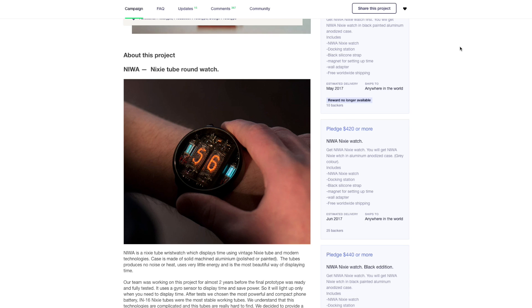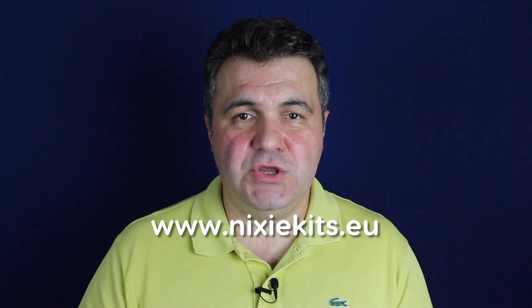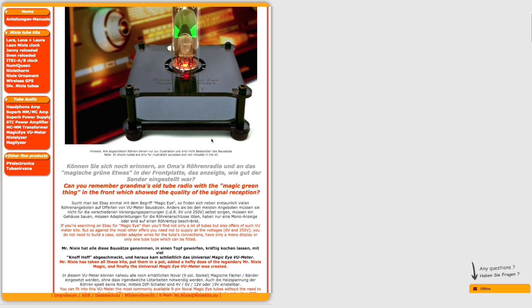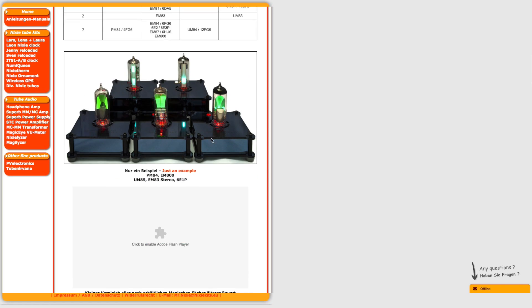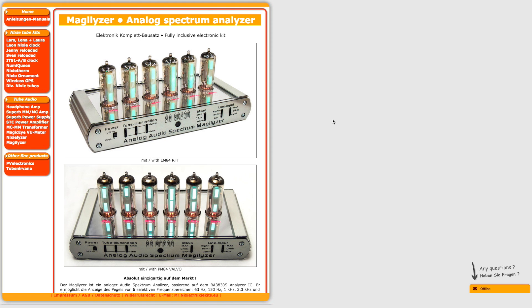It uses two IN16 old Russian tubes. And the last but not least is the website from Germany, nixiekits.eu, where you can find loads of different kits based on Nixie tubes. There are many very interesting products — I particularly like the VU Meter and Spectrum Analyzer.